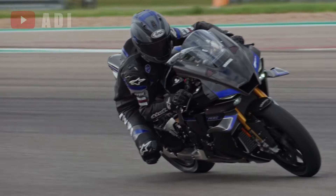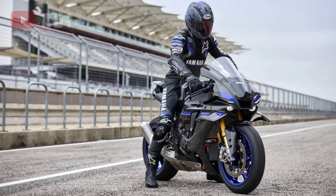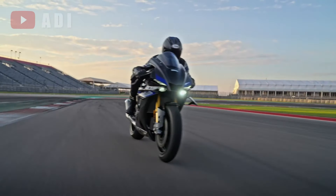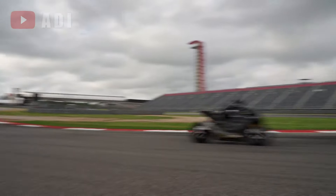The R1M features the sophisticated Öhlins electronic racing suspension, which dynamically adjusts damping in real-time using data from the six-axis inertial measurement unit. This provides optimum performance whether braking, cornering, or accelerating.